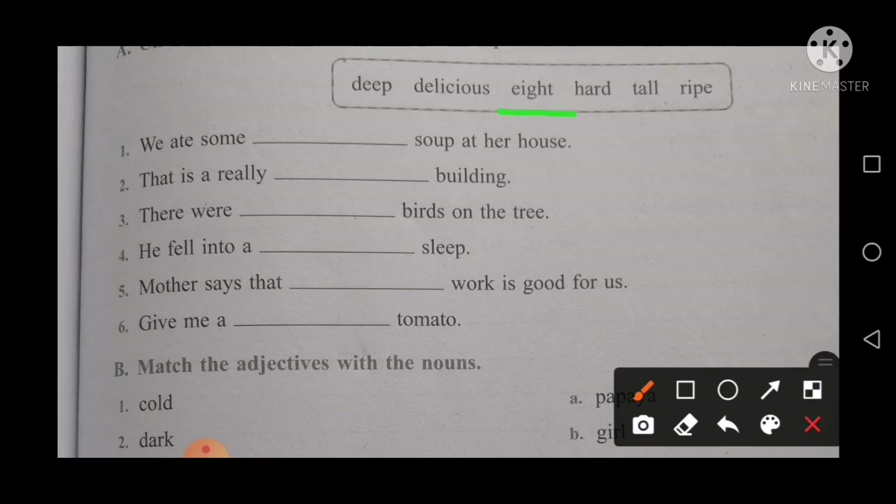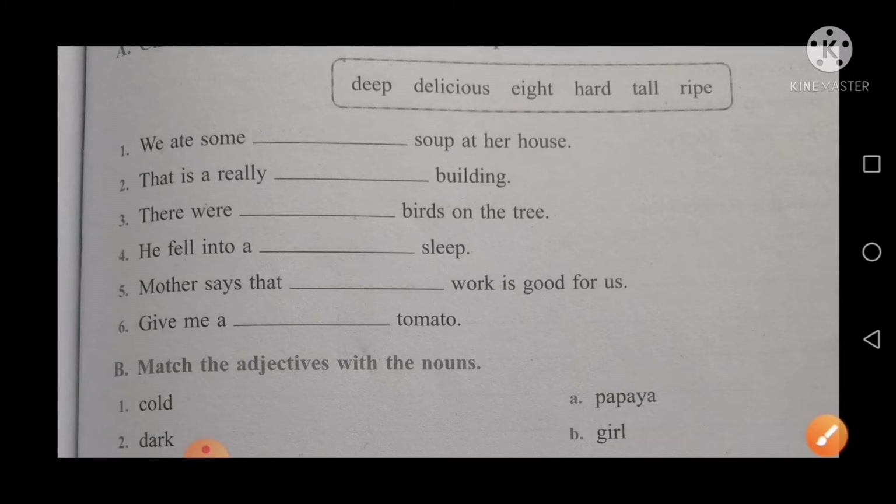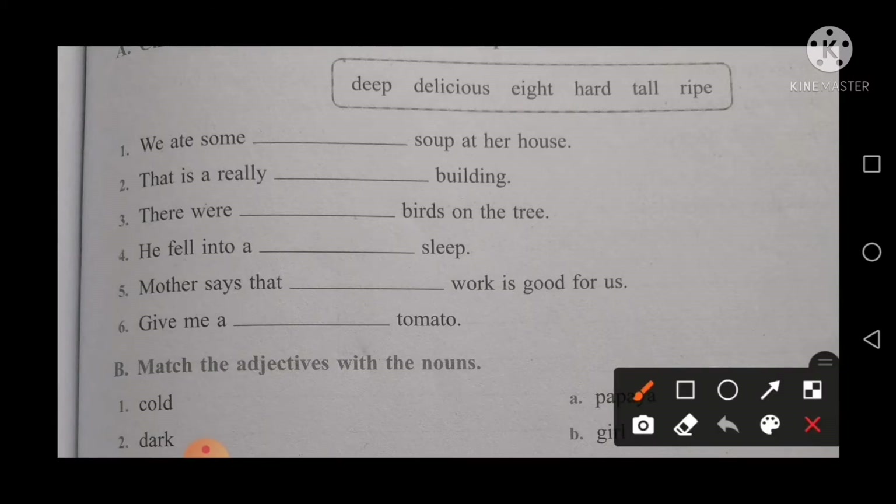The next sentence is: he fell into a sleep. What is the suitable word? Ripe and hard don't fit, so the only word left is deep. You will fill in: he fell into a deep sleep.